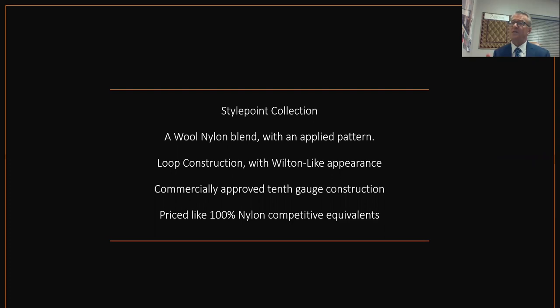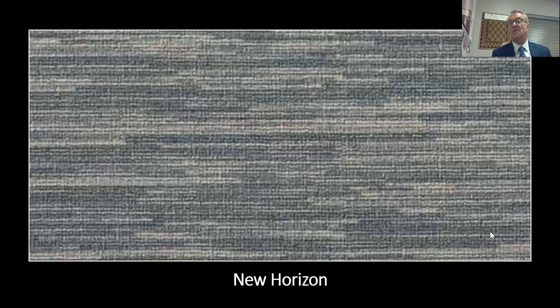The Style Point Collection uses the same wool nylon blend in an applied pattern as the Elegance Collection, but this is a loop construction. It simulates what you'd expect from a Petty Point Wilton, but Petty Point Wiltons will cost you double the price, and you don't have the edge gravel and installation challenges that come with hiring installers to put in a Petty Point Wilton. It's a 10th-gauge commercially approved construction, priced well below a Petty Point Wilton and on par with similar constructions from competitors.